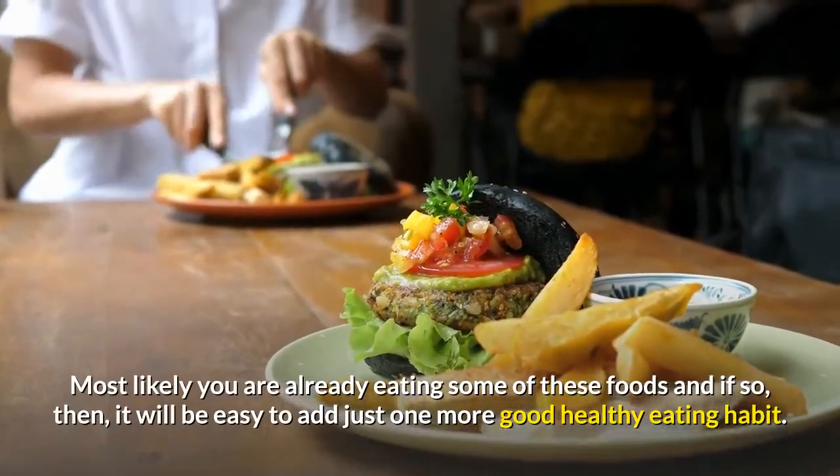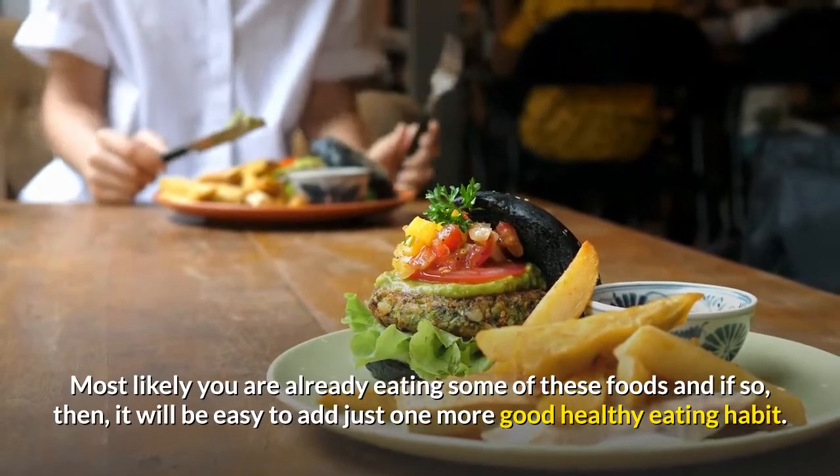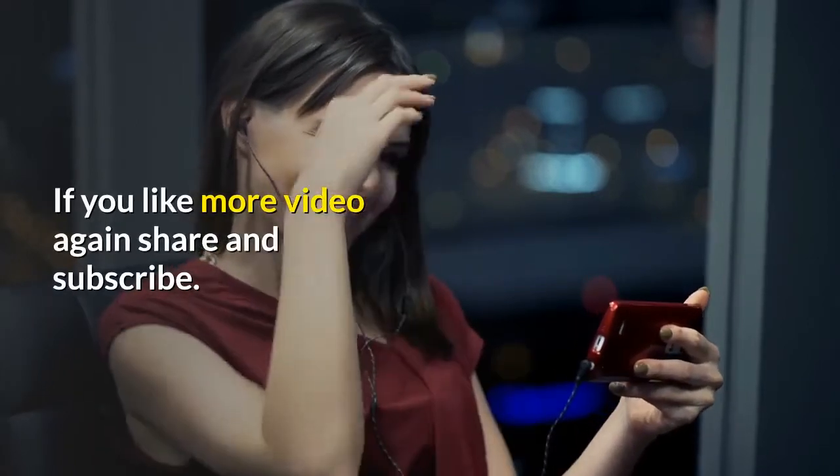Most likely you are already eating some of these foods, and if so it will be easy to add just one more good healthy eating habit. If you like more videos, share and subscribe.